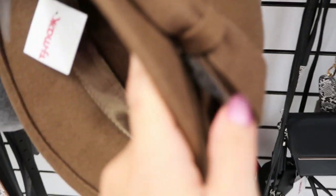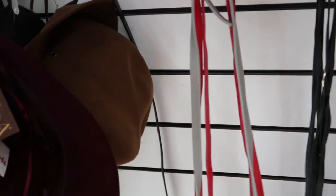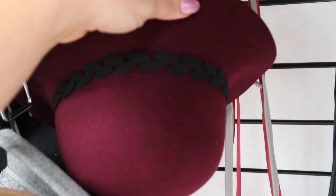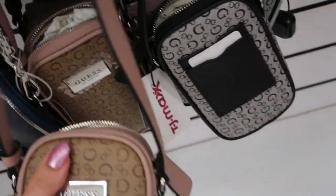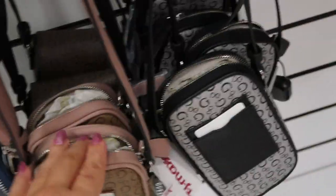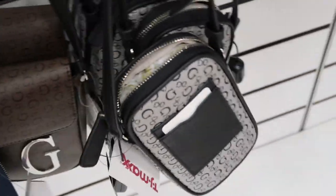I love this Vince Camuto — it's an alligator style waist bag and it's only $16.99. Steve Madden is $14.99. This one is $9.99. They also have some cute hats — this one's $14.99 and this one is $16.99; I love that color.